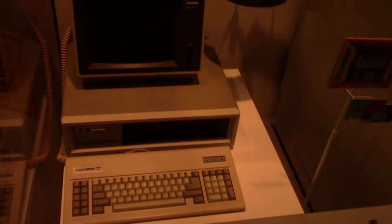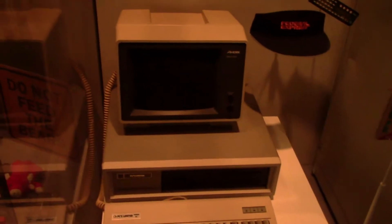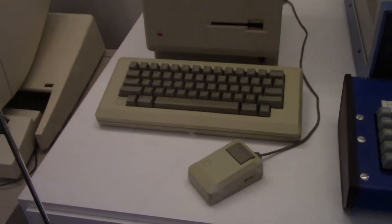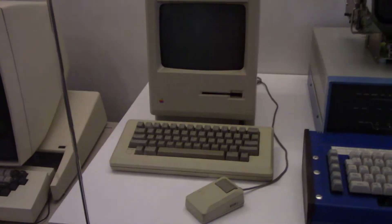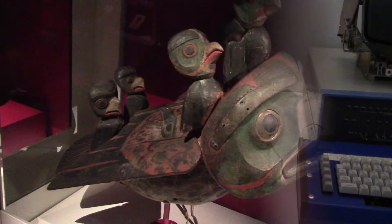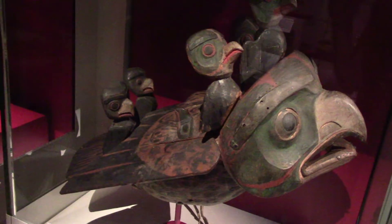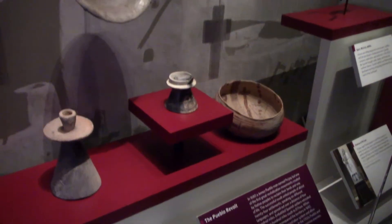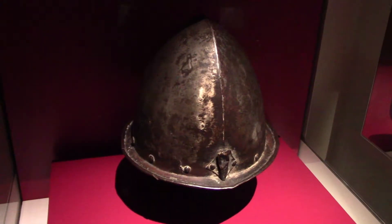This is the Technology Exhibit. And that is an Apple Macintosh from 1984. This is Many Voices, One Nation — an exhibit about immigration which has been so integral to the nation's history. Some very early Spanish artifacts — they were the first European settlers in what is now the US, in Spanish New Mexico. An iron conquistador helmet.